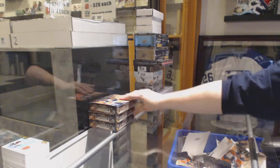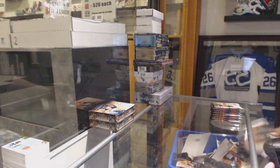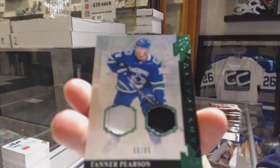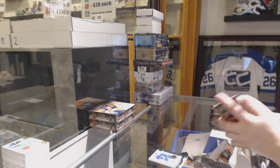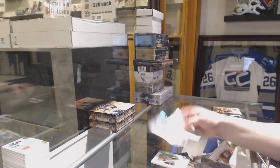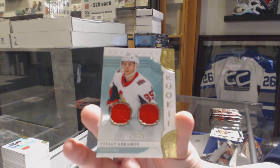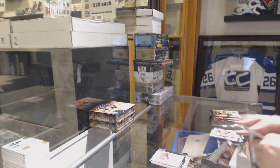Alright, couple more boxes to go. We've got an Emerald jersey patch, number 65 for the Vancouver Canucks — Tanner Pearson. I think Vancouver's having an okay break. Number 299 Rookie for the Senators — Vitaly Abramov. Number 245 — Ryan McDonough Blue for the Lightning. We've got a Rookie Gold dual jersey, number 499 for the Ottawa Senators — Vitaly Abramov. Number 299 for Montreal — Carey Price.